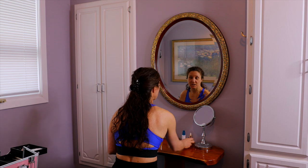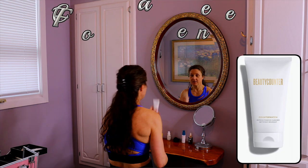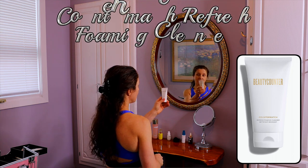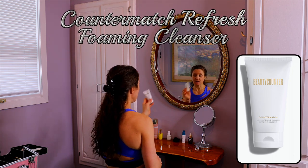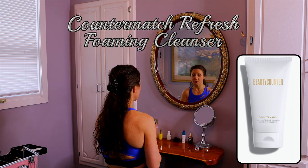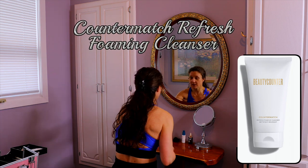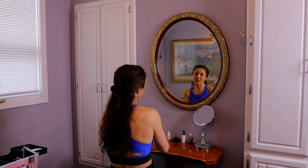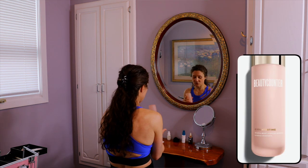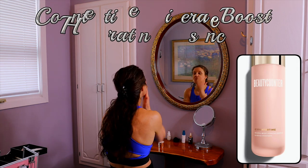I'm also introducing the Counter Match brand new foaming cleanser, which is very gentle. Now that I've cleansed my face, as always it gets dry. This bottle is pretty much empty, but I placed my order for a new bottle of Counter Time Mineral Boost.